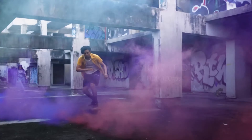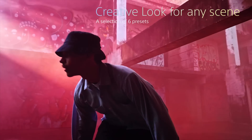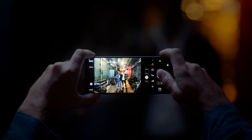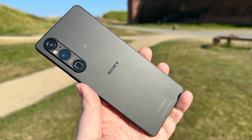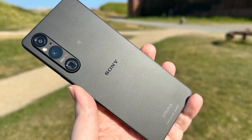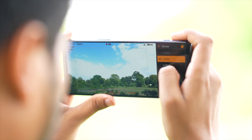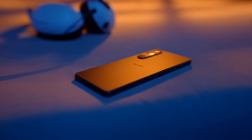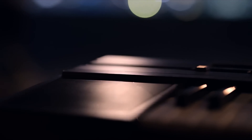The Xperia 1V isn't just about capturing stunning visuals — it's designed for creators. The phone offers extensive manual controls, raw shooting for maximum editing flexibility, and a gorgeous 4K OLED HDR display for flawless image review. The Sony Xperia 1V might not be for everyone with its hefty price tag, but for serious mobile photographers and videographers seeking pro-level features and stunning cinematic results, it's a compelling option.